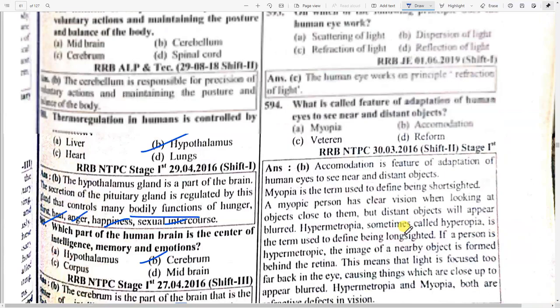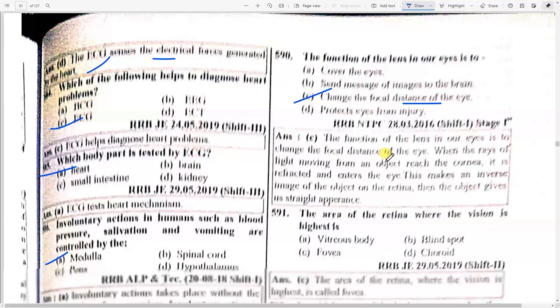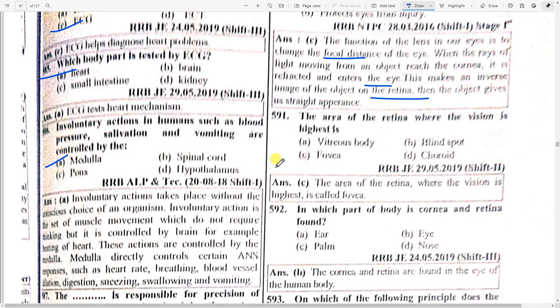The function of the lens in our eyes is to change the focal distance of the eye. When rays of light moving from an object reach the cornea, it is refracted and enters the eye, making an inverse image of the object on the retina. The area of the retina where vision is highest is option C — fovea. Cornea and retina are found in option B — eye.